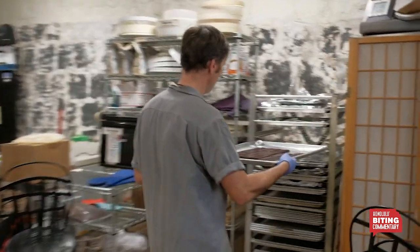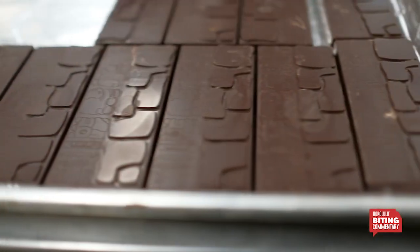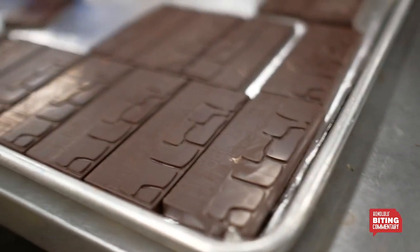If you want to learn more, go to madrechocolate.com. There's other cool stuff happening with them that you can read about in Honolulu Magazine in August — some other secret things happening downtown, so stay tuned.